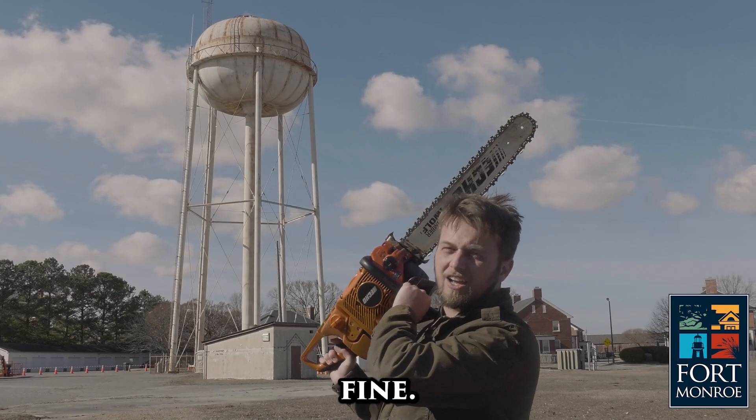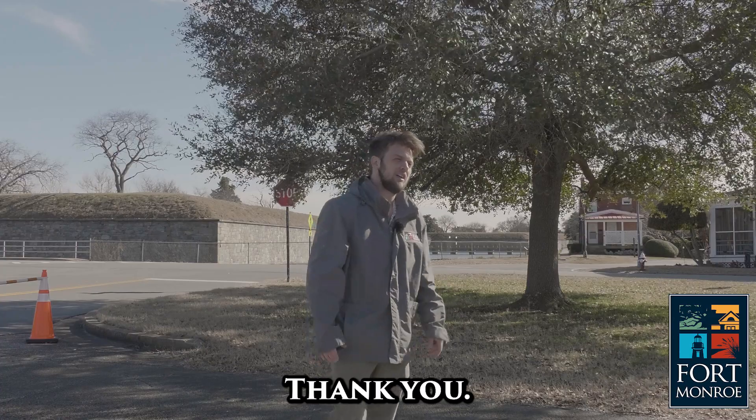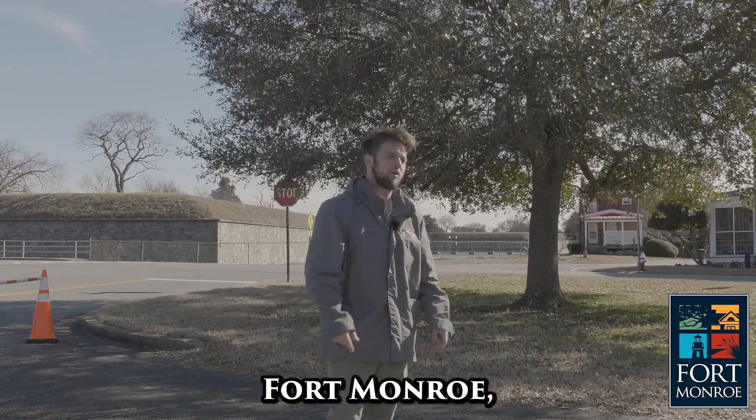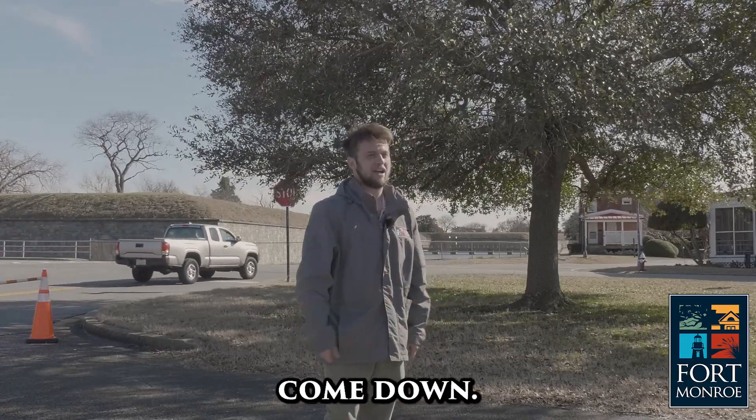All right, fine, you win — I'll just let the professionals do it. Thank you. Now let's watch Discover Fort Monroe, and I'll explain more about why this tower needs to come down.